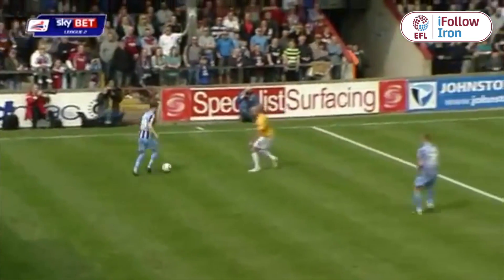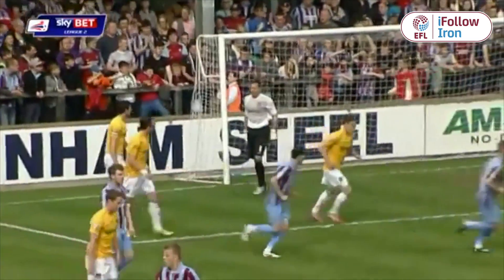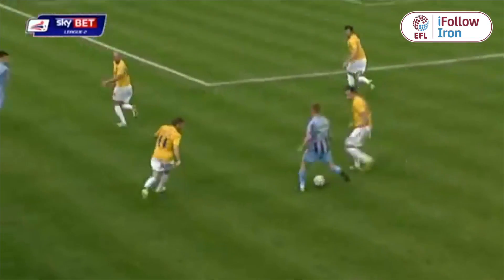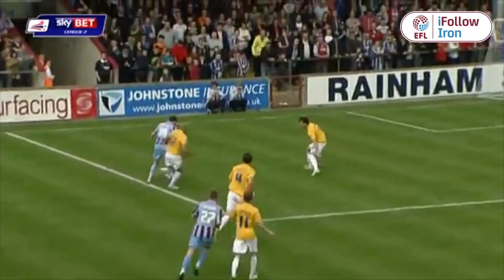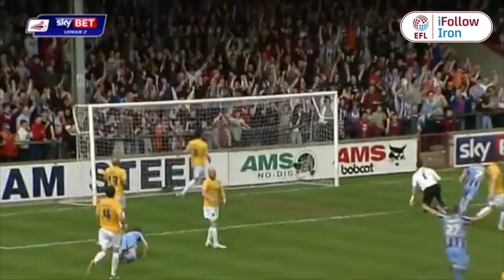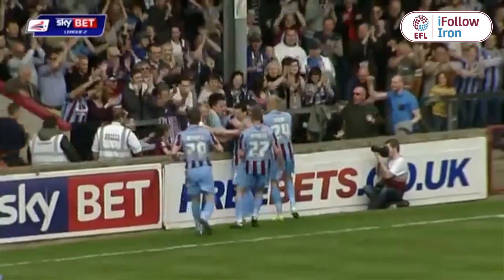Scunthorpe come forward straight away down the left-hand side. The shot comes in from a tight angle and it's a good save from the goalkeeper. I don't think Clarke would have been expecting that, and here is Madden. The cross comes across and it falls to Sparrow. Scunthorpe United have taken the lead — it's Matt Sparrow with his third of the season.